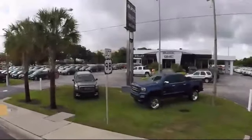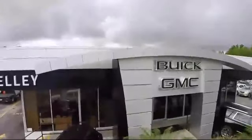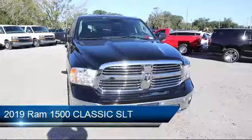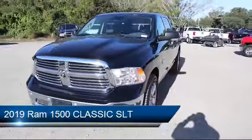Welcome to Kelly Buick GMC. Here's a look at another one of our great vehicles in our inventory. This vehicle comes equipped with privacy glass, stability control, Bluetooth smartphone integration, and a 5.7 liter V8 engine.